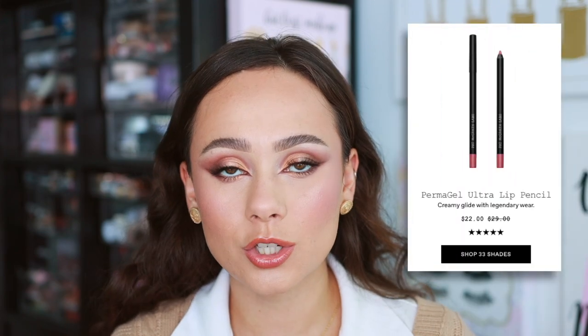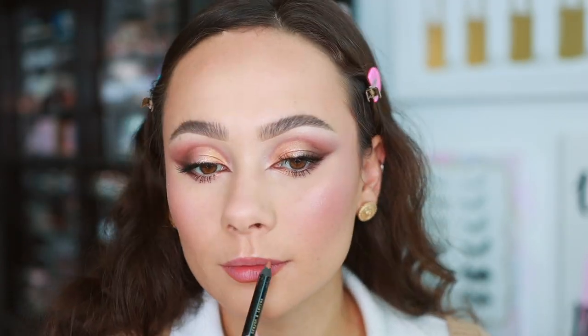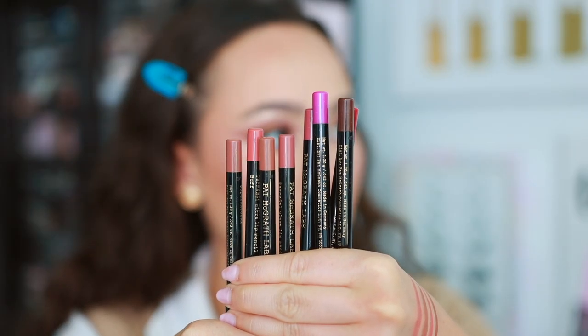Top number four is the Pat McGrath lip liners — game-changing. They apply so creamily with no drag, but are one of the longest lasting lip liners I've used, which is rare for creamy formulas. The ones I swatched are Done Undone, Buff, Contour, and Supernatural — I'm wearing Supernatural today. These are my favorite neutral everyday lip liners with an amazing color range, top-notch, one of the best on the market.